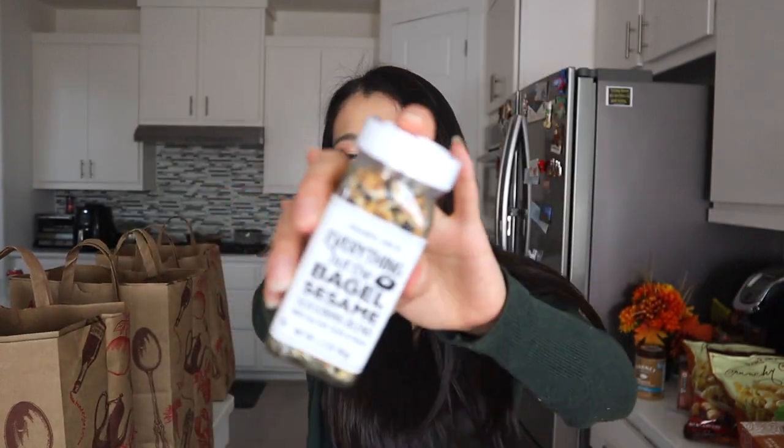I prefer this one more than the Thai lime chili cashews. It's quite salty, so I'd personally use a little less seasoning, but it's a really really good item. It has this very nice nutty, bagel-y flavor. The slight saltiness actually prevents me from overeating, because with unsalted almonds and cashews I can eat them non-stop. I really recommend this one — if you like the Everything But the Bagel seasoning flavor, definitely try it out.